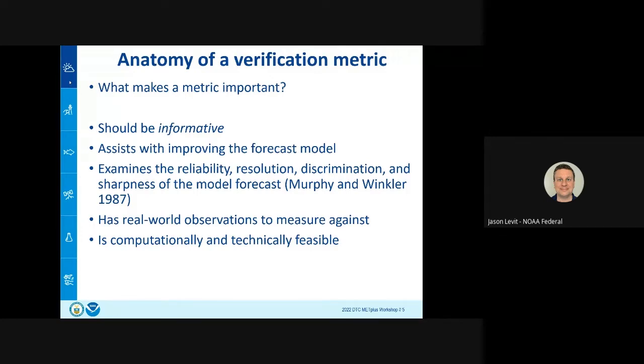A metric should examine how reliable the forecast is — the resolution, discrimination, and sharpness of the model forecast — going back to seminal papers by Murphy from the 1980s and 90s that those in the verification and forecast measurement business know well. We also need a real-world observation to measure against. If we don't have data to verify against, it's going to be really difficult — and that's why some metrics from the workshop may not make it into EVS, because we simply don't have the model output or a viable verification source.